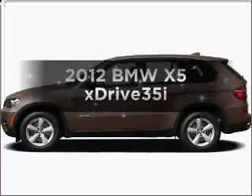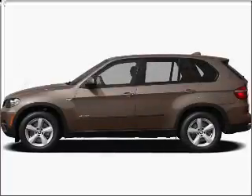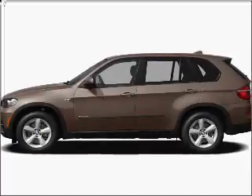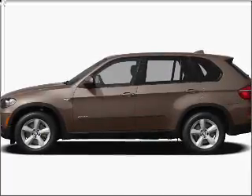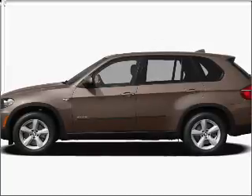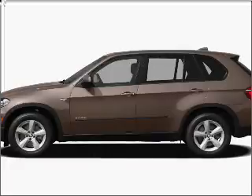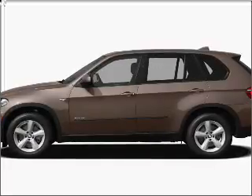Presenting the 2012 BMW X5. If you're looking for an automobile with great attributes, look no further. With a solid six-cylinder engine that responds smoothly to its automatic transmission, anti-lock brakes help you bring your vehicle to a safe stop. Power and reliability are a great combination — this vehicle has both.